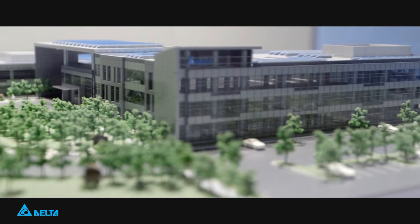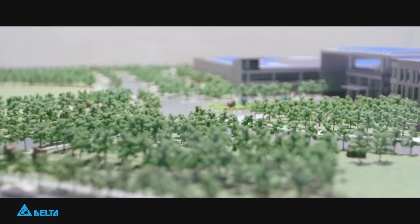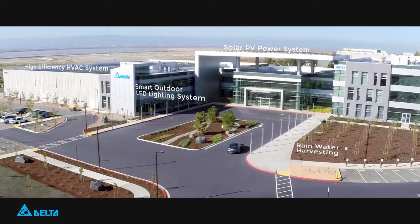Delta has been located in Fremont since 1996, and most of our employees live in the area. So when we wanted to choose a new site for our new green building, we wanted to be in Fremont. We designed a building with the goal of being net zero, to demonstrate to the whole community that we can do a better job of building something that's less damaging to the environment.